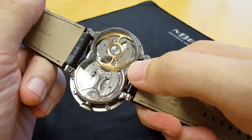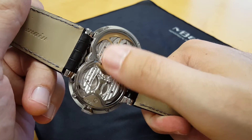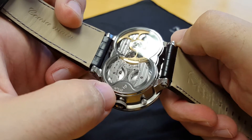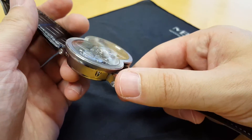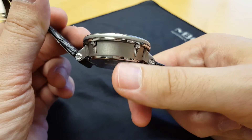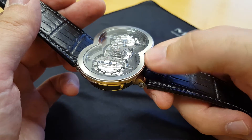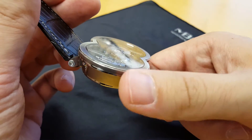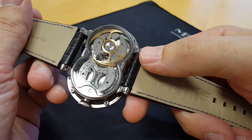Let's check out the back. It's automatic, which is really impressive when you consider that you've got four winding barrels — somehow the power from the rotor has to wind up all four of those connected barrels, which is a really difficult engineering challenge. You can see it's limited to ten pieces; this is number two of ten. The case is extremely light because it's titanium. To get this sort of brushed satin finish combined with polished surfaces in titanium is incredibly difficult — that's probably part of the reason why only ten were made.